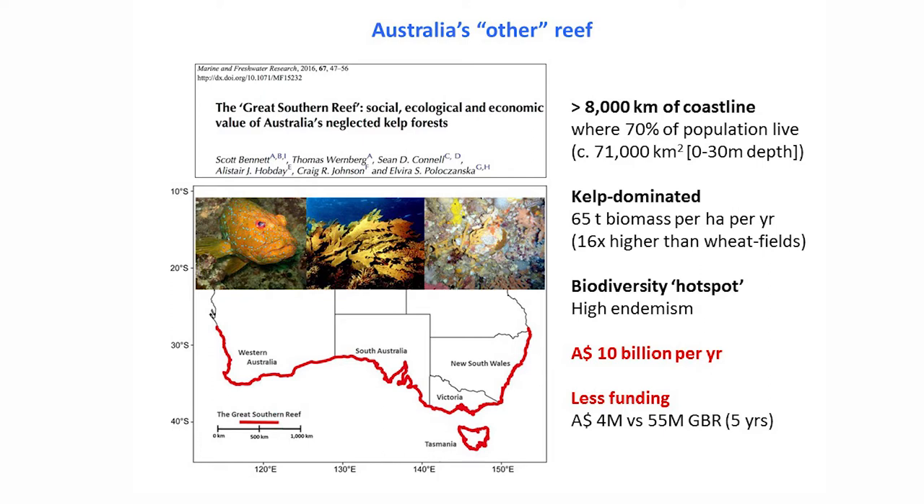However, when you look at funding, in the last five years of funding by the Australian Research Council, any area of research around the Great Southern Reef receives less than 10% of what the Great Barrier Reef typically gets in terms of funding.